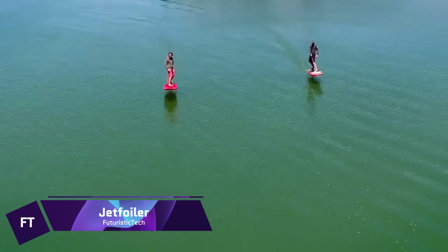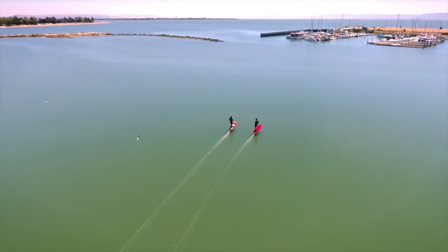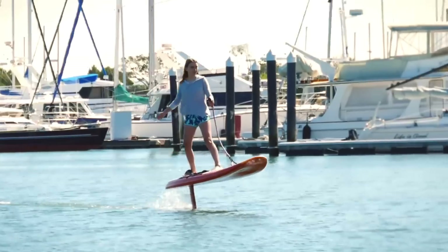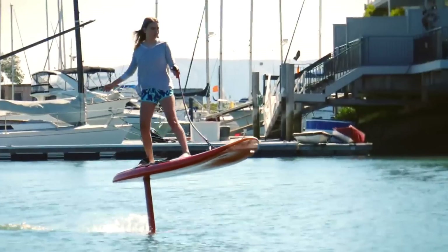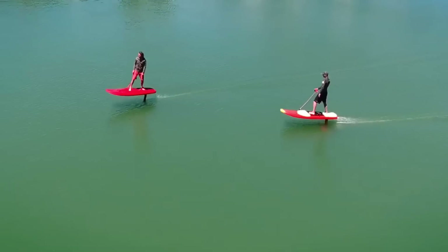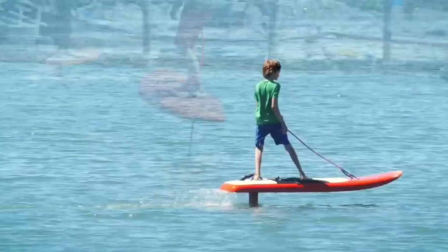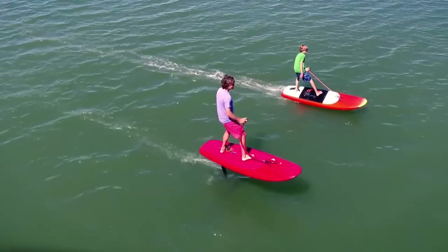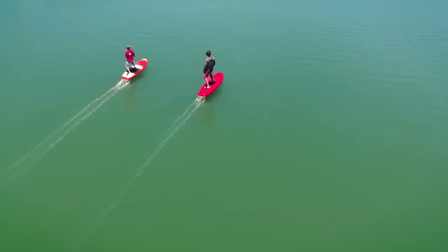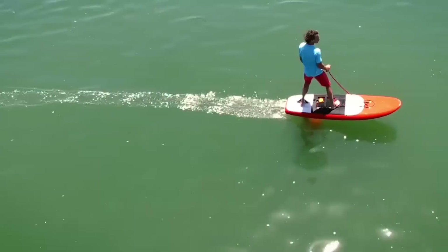Jetfoiler — one of the most impressive examples of contemporary watersport technology — provides an adrenaline rush similar to floating on air. Kai Concepts, headed by the legendary watersports pioneer Don Montague, created this electric foil board. One distinctive feature of the Jetfoiler is the combination of its electric engine and hydrofoil, which gives it exceptional stability and speed when gliding across the water's surface. By fusing the excitement of surfing with electric propulsion, this state-of-the-art device offers the pinnacle of foiling. Engineered with safety in mind, it boasts the market's most secure linear jet propulsion system.